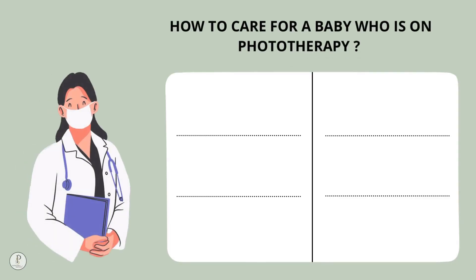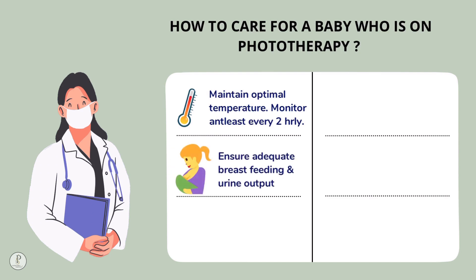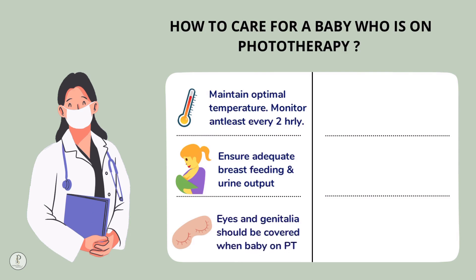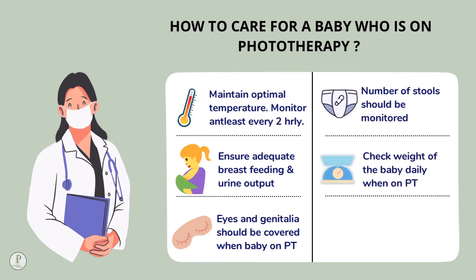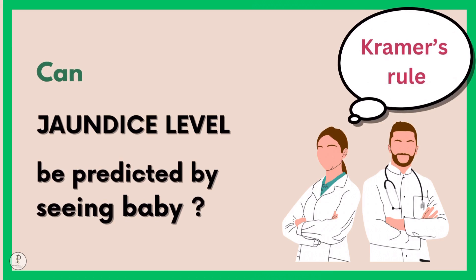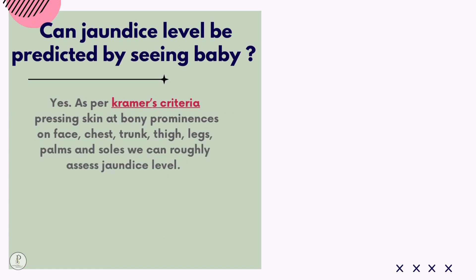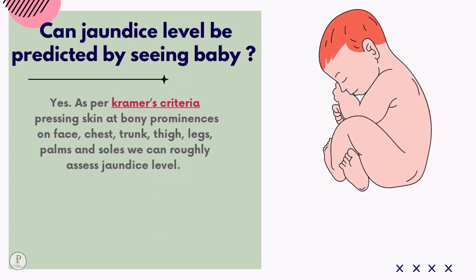How to care for a baby on phototherapy: maintain optimal temperature and monitor it at least every 2 hours; ensure optimal breastfeeding and urine output; cover eyes and genitalia; monitor number of stools; check weight daily; and change position at regular intervals if the baby is on single surface phototherapy (SSPT).